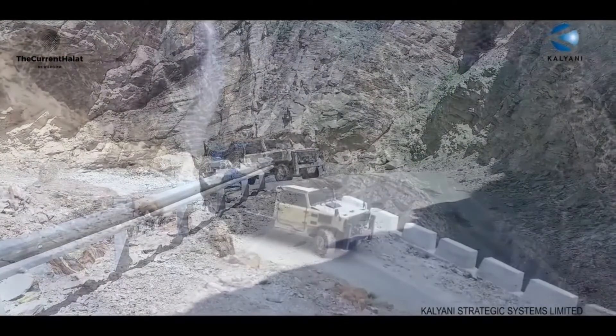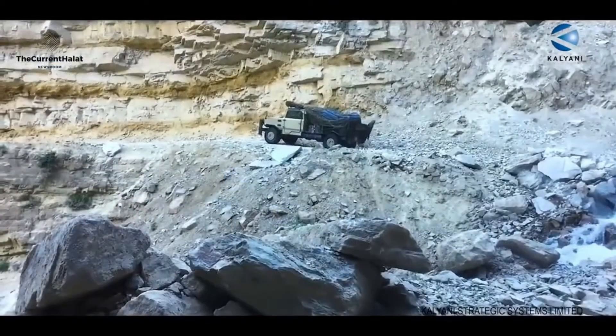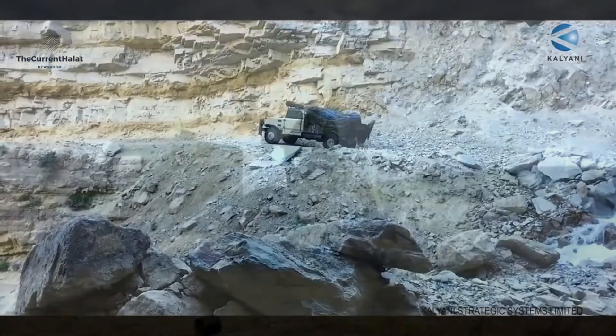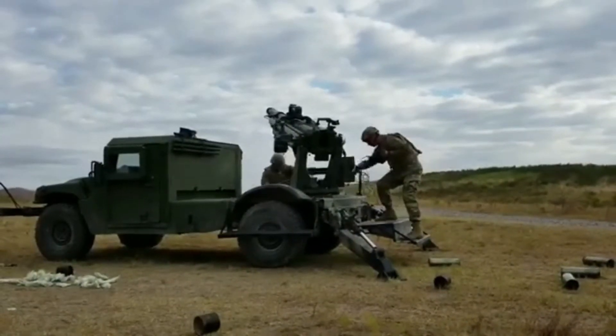The gun system has already been tested for its mobility in Himalayan terrain by the Indian Army. Due to its shoot and scoot capability and ultralight weight, it can be deployed rapidly along mountain terrain like Ladakh and Arunachal Pradesh.